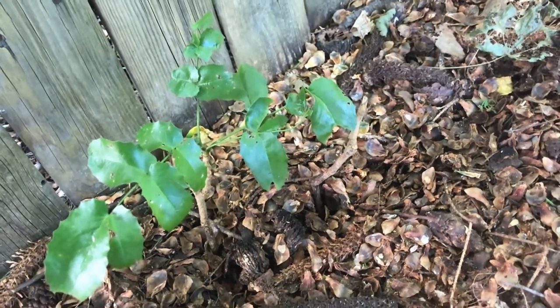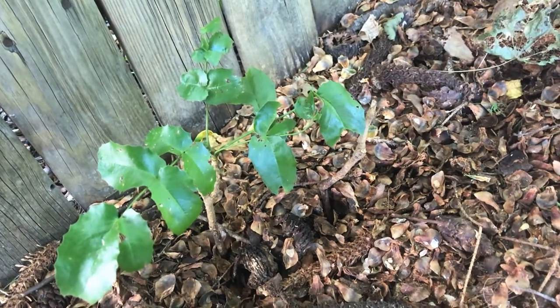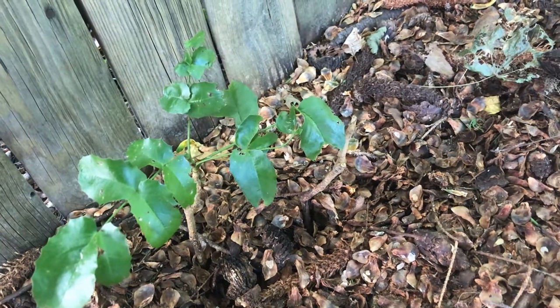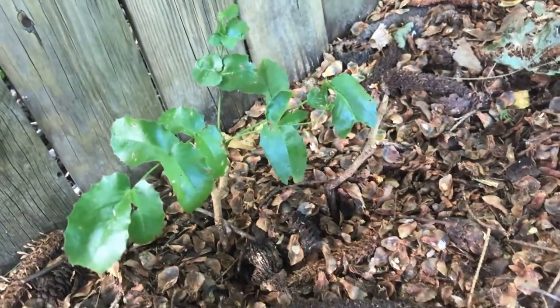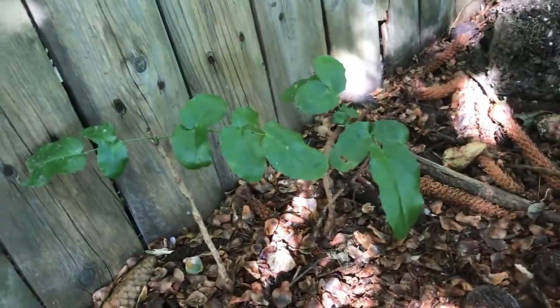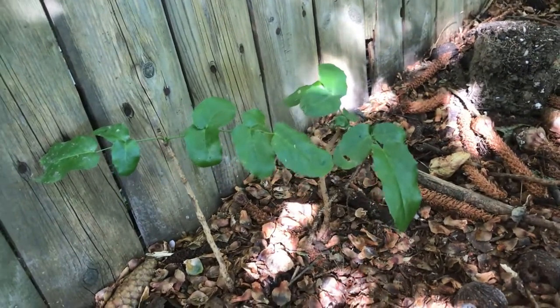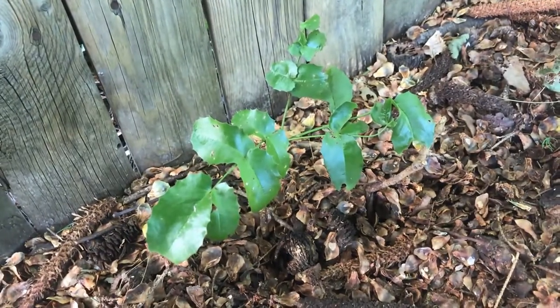These are Berberis aquifolium, and the common name is Oregon grape — that is actually the state flower of Oregon. They get these nice yellow blooms and they turn into a grape-like berry which you can make into jam or jelly. The natives of the Pacific Northwest, where this is a native plant, used it a lot for jams and jellies.